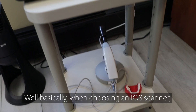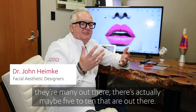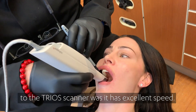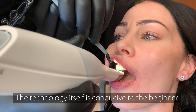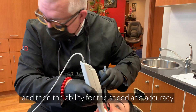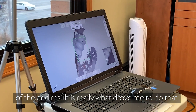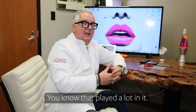When choosing an iOS scanner, there are many out there — maybe five to ten — and they all do a decent job. The one thing that really attracted me to the Trios scanner was its excellent speed. The technology itself is very conducive to the beginner. Ease of use, speed, and accuracy of the end result is what really drove me to choose it. And being that the company has been a leader in this technology from the get-go, that played a lot in it.